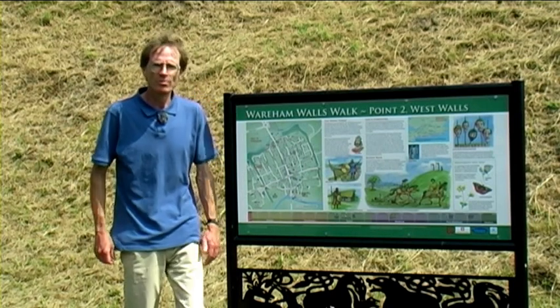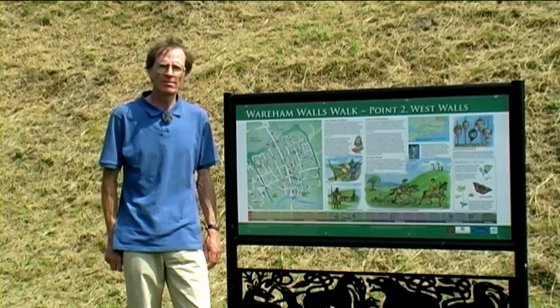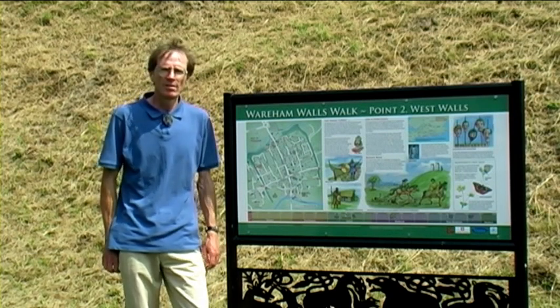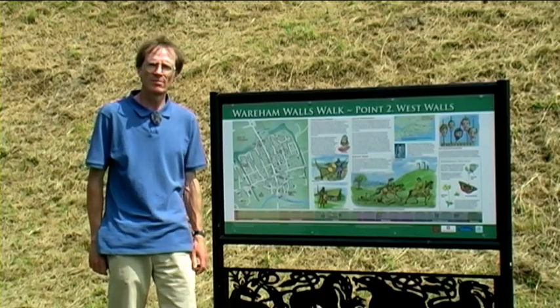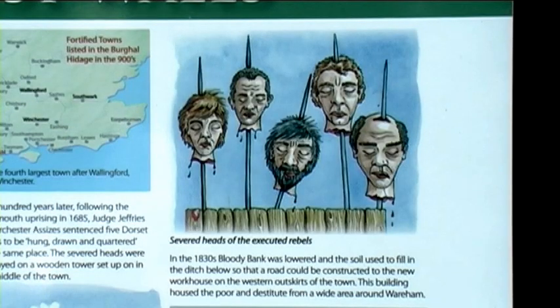This section of West Walls is traditionally known as Bloody Bank after various hangings that have taken place here. The first was in 1213 when a hermit known as Peter de Pumphret was hung here for daring to prophesy that King John's rule would come to an end. The second occasion was in 1685 when five men were hung here for daring to take part in the Monmouth Rebellion. Today the walls form a very pleasant walk around Wareham and there are information boards along the route.